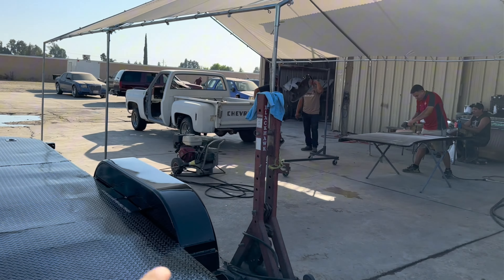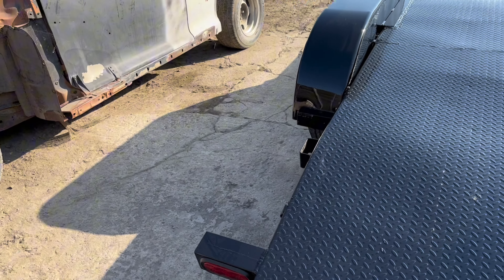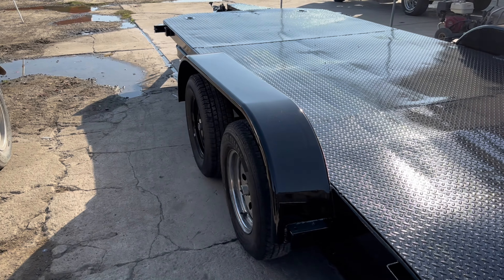Big shoutout to the whole team right there — they're working on the trucks. But yeah guys, look at this paint. Let's take this baby home.